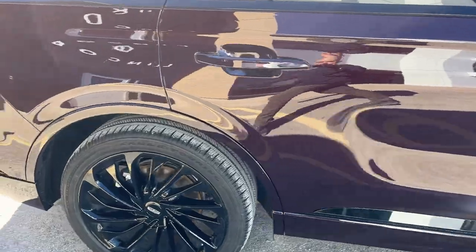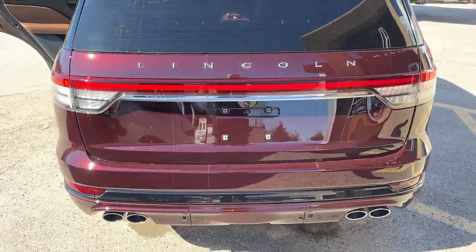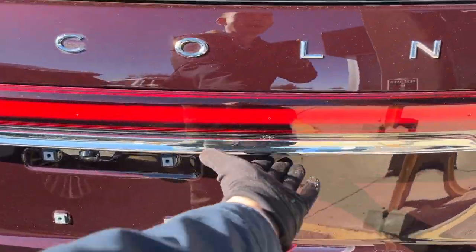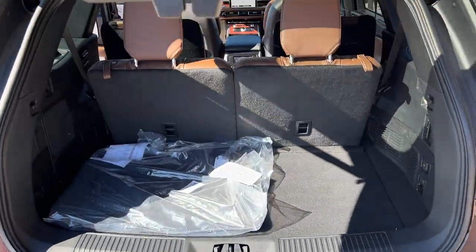This is powered by the 3-liter V6 twin-turbocharged engine, so you do get 400 horsepower here. You get that nice Lincoln light bar and quad exhaust in the back. You also have your class 4 trailer tow package under that cover, and taking a look at the back here you do get plenty of space in the back of this Aviator.